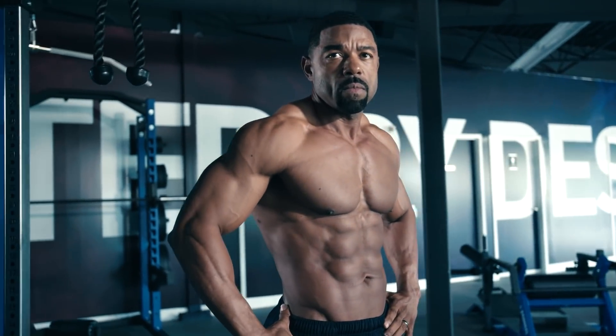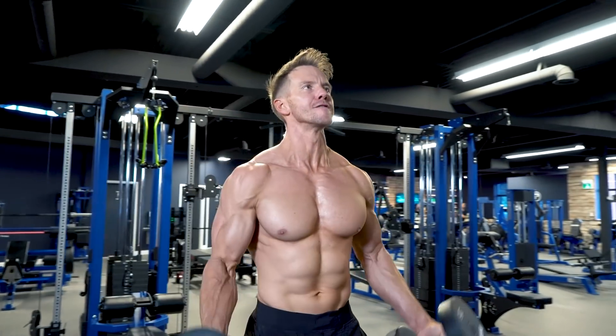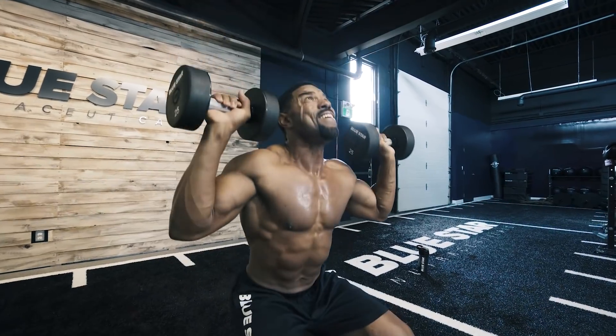If you want to burn belly fat fast to reveal that six-pack we all have hiding underneath, high-intensity interval training or HIIT is one of the best ways to do it. Even better, HIIT with dumbbells.